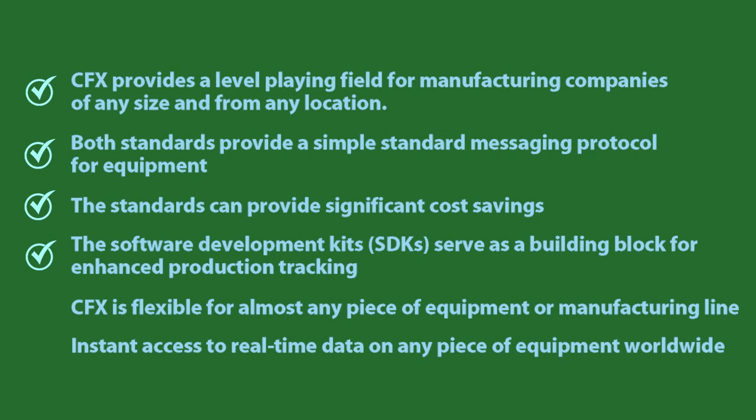The SDKs serve as building blocks for enhanced production tracking. CFX and Hermes are written so that a company can easily and inexpensively add app-like functionality to such things as material traceability or quality improvement. CFX is flexible for almost any piece of equipment or manufacturing line. One company loaded CFX into hand soldering tools, and IPC is receiving inquiries on how to implement CFX into non-electronics manufacturing lines.